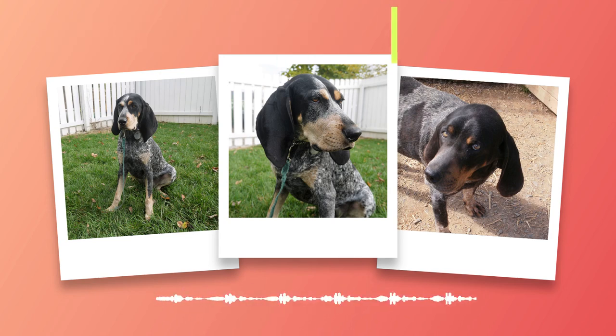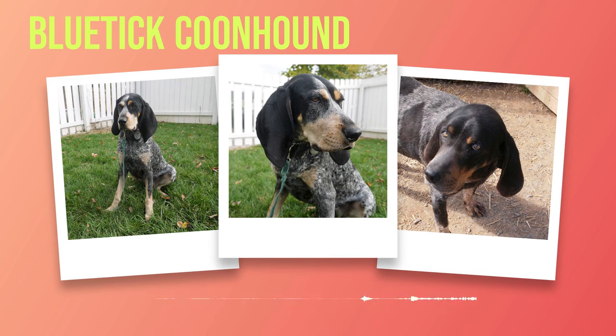Bluetick Coonhounds thrive in environments that offer ample space for exercise and mental stimulation. A large fenced yard is ideal, but apartments can also be suitable if their exercise needs are met through regular walks and playtimes. Noise tolerance and weather conditions should both be considered when choosing living conditions for this breed. Observing your dog's behavior and adapting their living conditions accordingly will go a long way in providing them with a comfortable home environment.